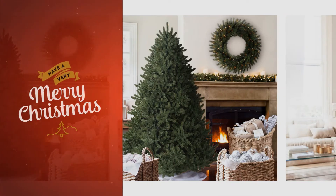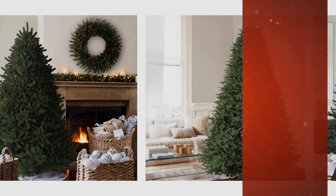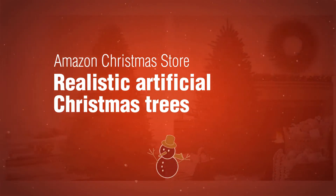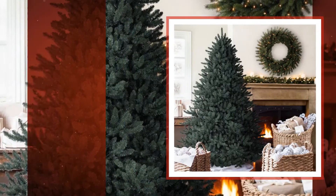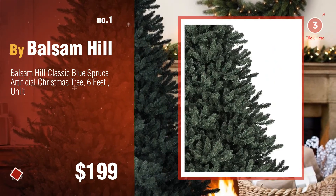If you're looking for great artificial Christmas trees, here's a collection you've got to see. Amazon Christmas Store realistic artificial Christmas trees — number one by Balsam Hill. Watch this video and choose your favorite.